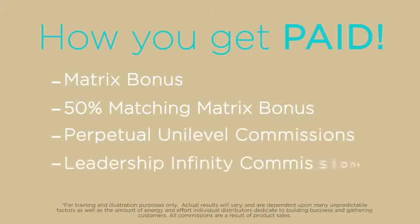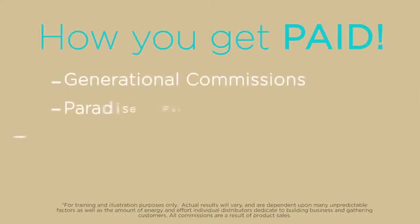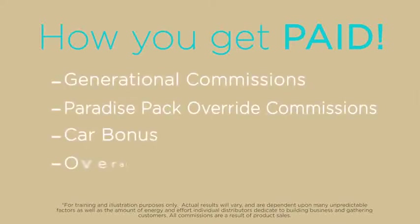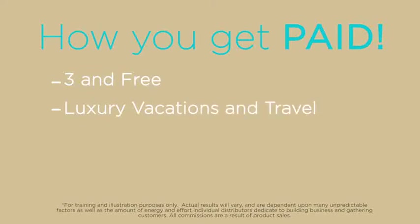We offer perpetual unilevel commissions, leadership infinity commissions, generational commissions, as well as paradise pack override commissions, car bonuses, overall shared bonus pools, three and free, and the favorite — luxury vacations and travel.